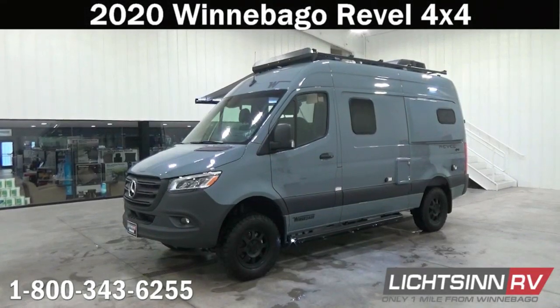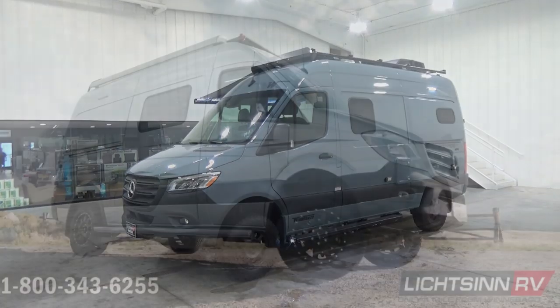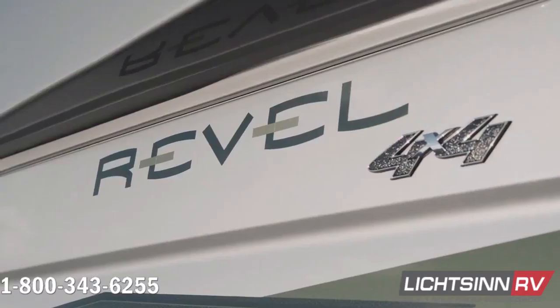Thank you for visiting Litson RV and for the opportunity to showcase the factory fresh, off-road, true 4x4 RV — the Winnebago Revel.